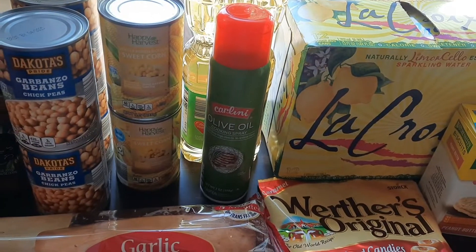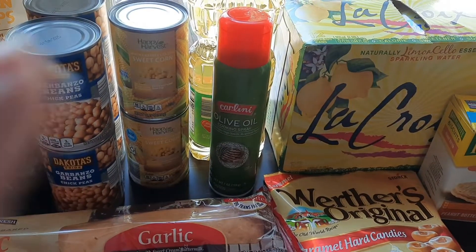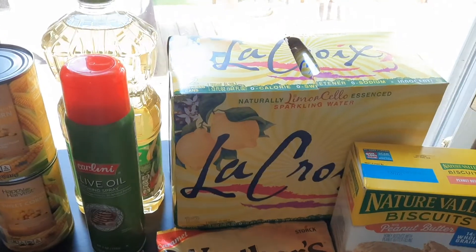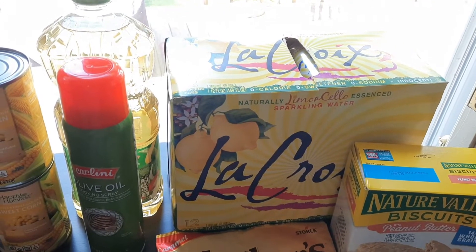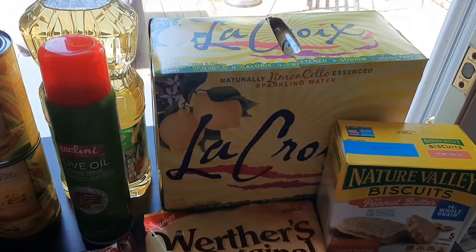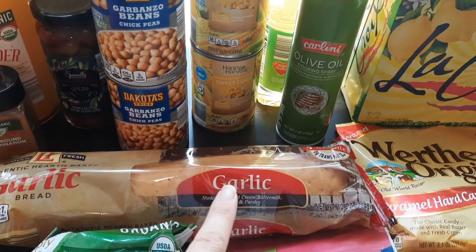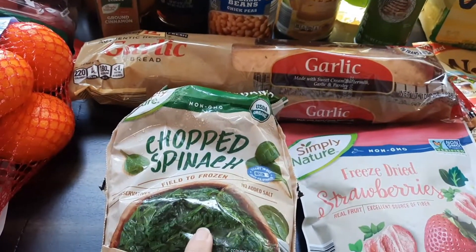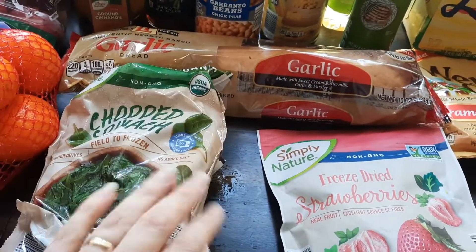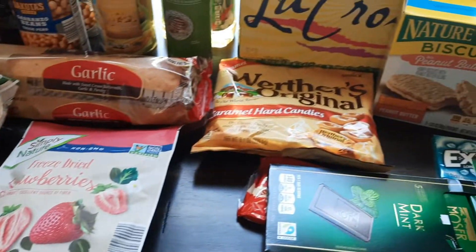I also don't typically buy olive oil in the spray can but I got some of that. And then some La Croix — this limoncello one is pretty good, it's not my favorite but they didn't have my favorite so this is fine. Some garlic bread — not sure if it's any good but we'll try it. I got some chopped spinach for a recipe. And I love freeze-dried strawberries — I love to eat these every once in a while with just some yogurt or some chocolate.